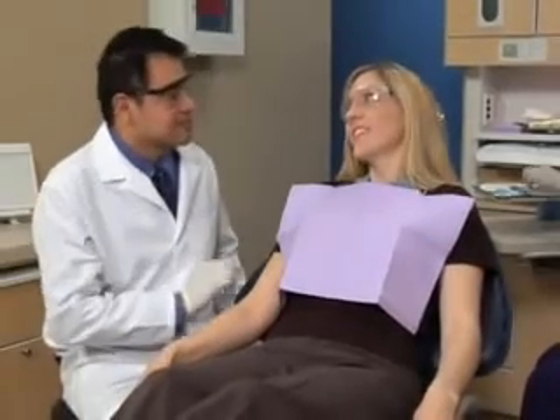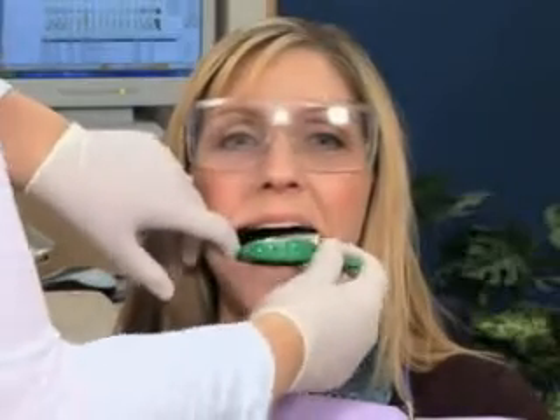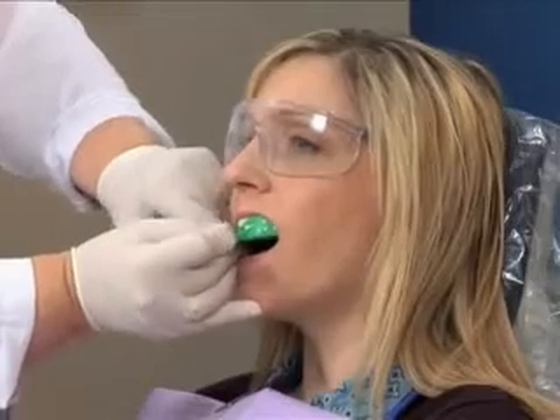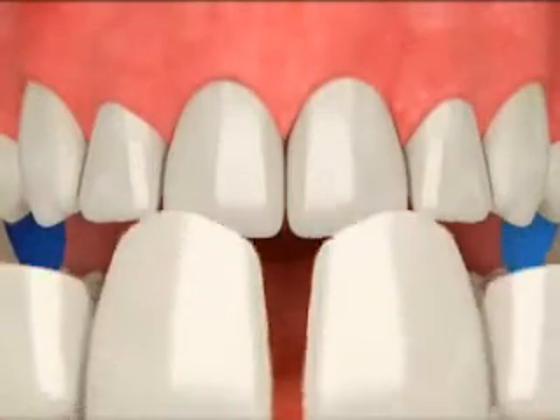Some white restorations can be done in just one visit. After we remove the decay, we can build layers of the resin directly onto your tooth. We use a special light to bond the resin to the tooth for strength.